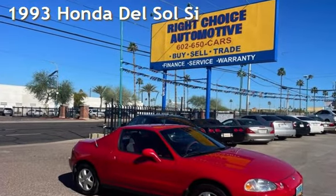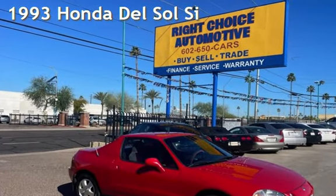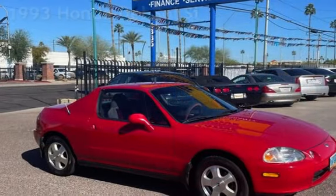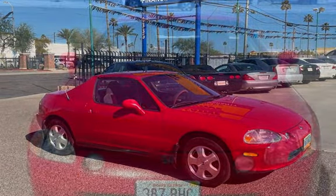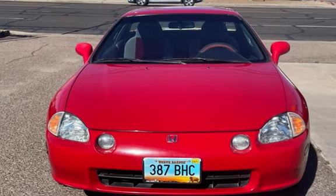Presenting a pre-owned 1993 Honda Del Sol SI. This two-door coupe has a four-cylinder, 1.6-liter i4 engine, with front-wheel drive and a five-speed manual transmission.